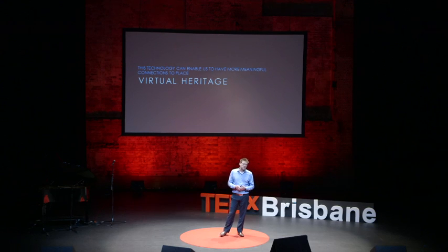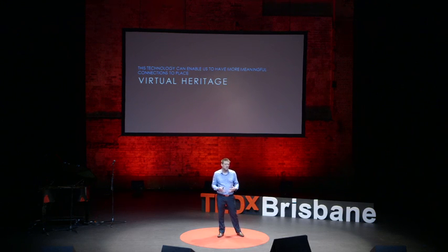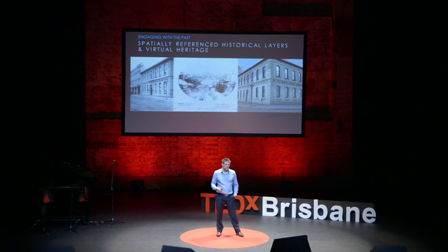What if we could use this technology to transfer large volumes of heritage information instantly, effortlessly? This can be done by engaging with the past. We've come up with a method where we create historical layers that are spatially referenced over our existing city — a virtual heritage. We do this because we can provide a real context over the very fabric of our city today and understand the past easily.